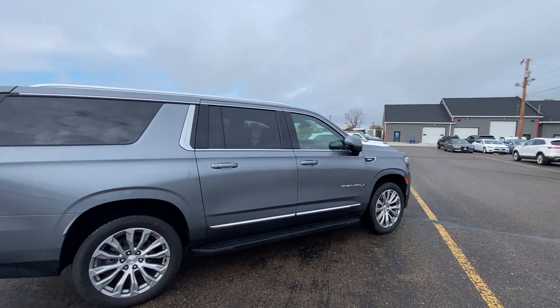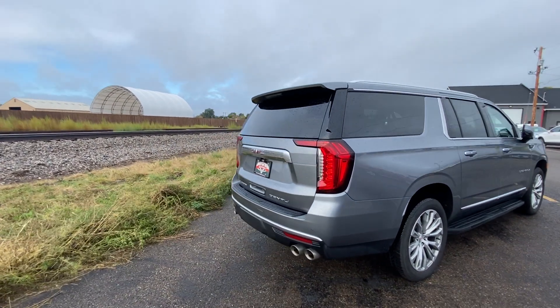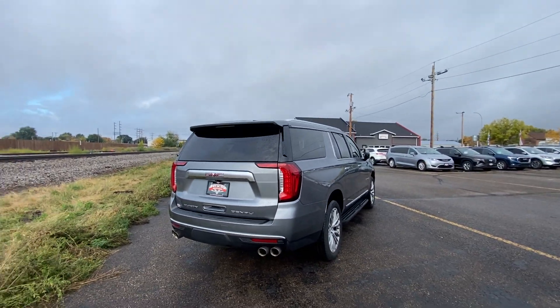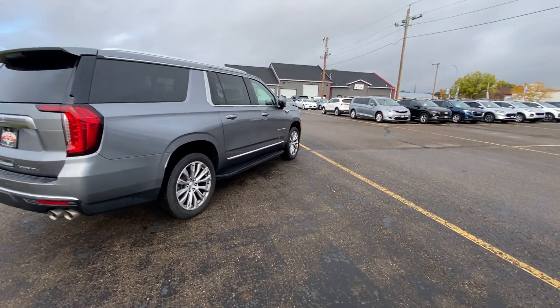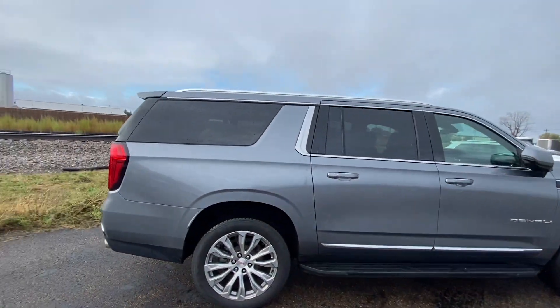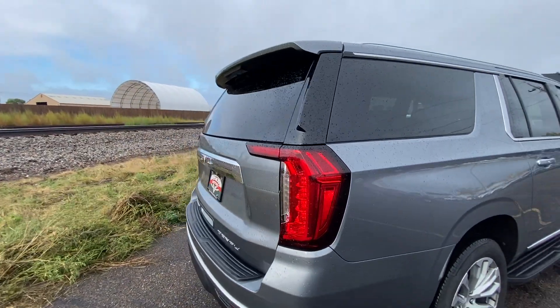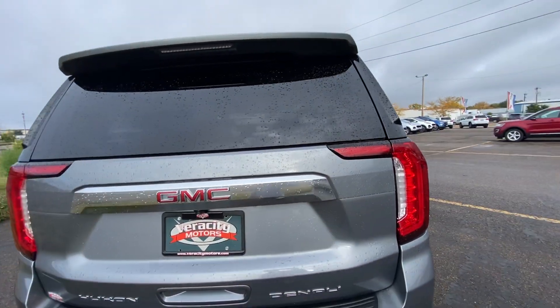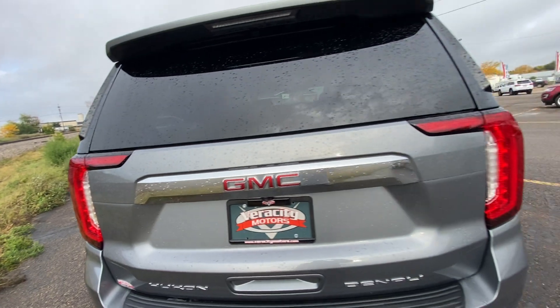Starting off, being the Denali you are going to have that 6.2 liter V8 engine under the hood, so plenty of power in this Yukon to get you where you need to go in a timely manner. Being the XL, it's also going to be the longer version, so tons of room and space on the inside for you and all of your passengers. It's a nice gray color on the exterior as well.